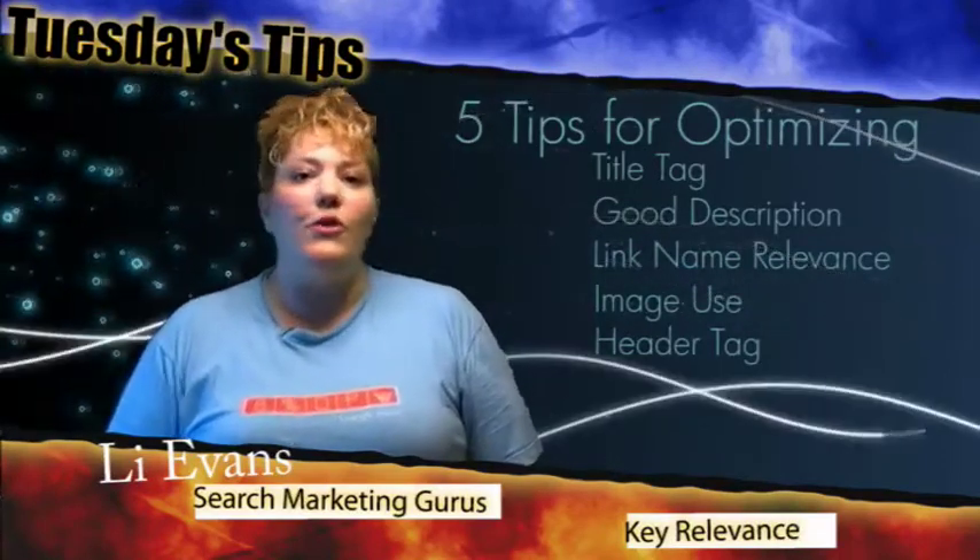So those are your five tips for today's Tuesday's Tips in Online Marketing for easy site optimization. I'm Leigh Evans of Search Marketing Gurus and Key Relevance. Stop back next time for more tips.